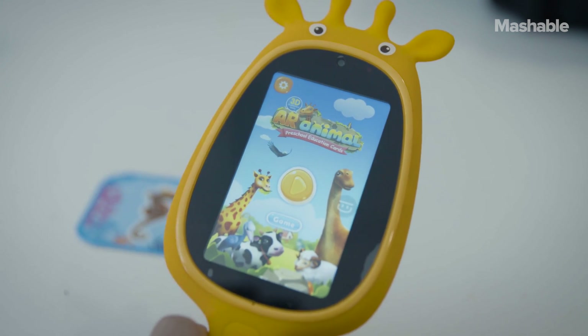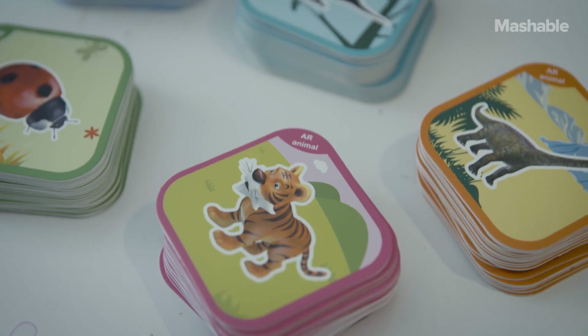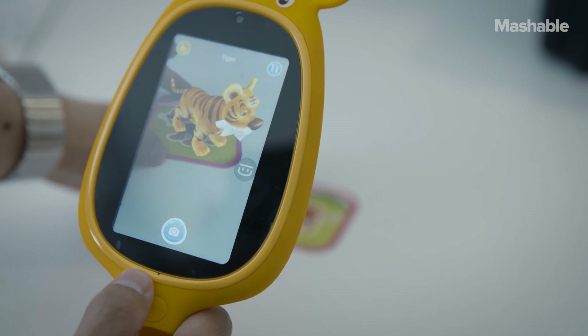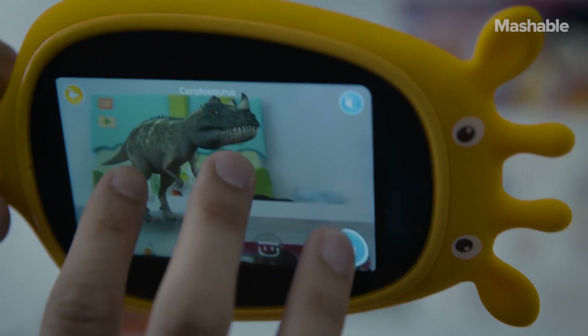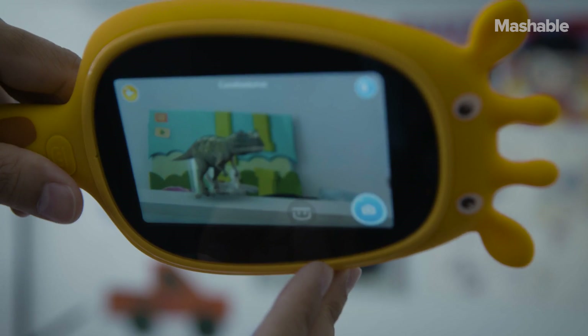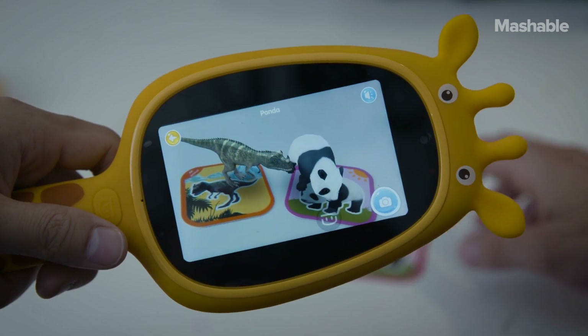But the coolest feature outside of object detection is the augmented reality mode. Included with the Meraf are a whole bunch of AR cards of animals, creatures, and dinosaurs to scan. It's nothing new, but there's still something magical about bringing dinosaurs to life. It's even more fun when you scan two or three at once and play with them all.